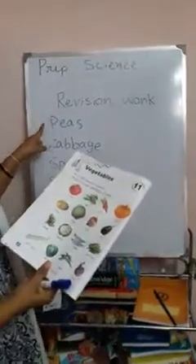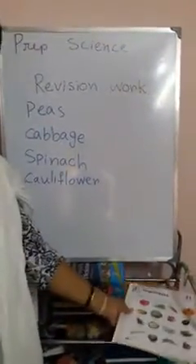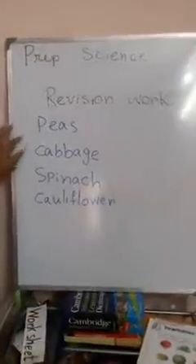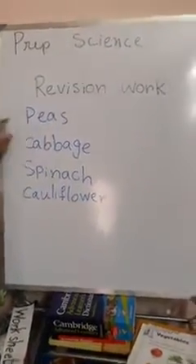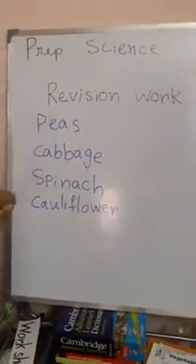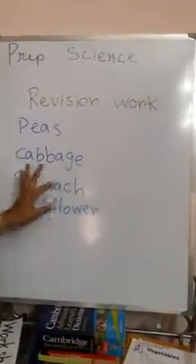Some names were unknown to us. Today we will learn only four names; the rest we will learn later on. At first, peas — p-e-a-s, peas, p-e-a-s, peas. And cabbage — c-a-double b-a-g-e, cabbage.